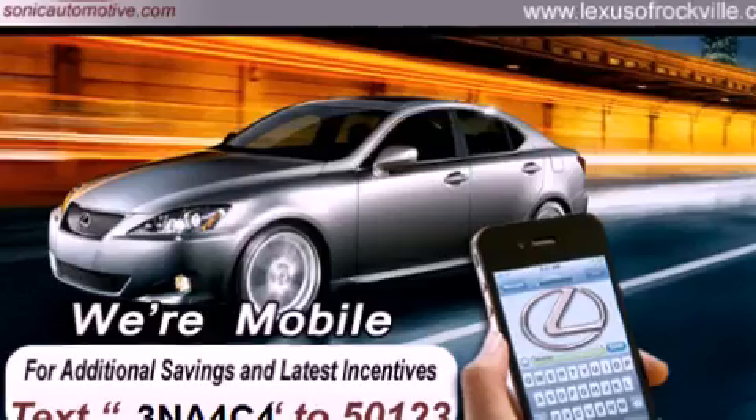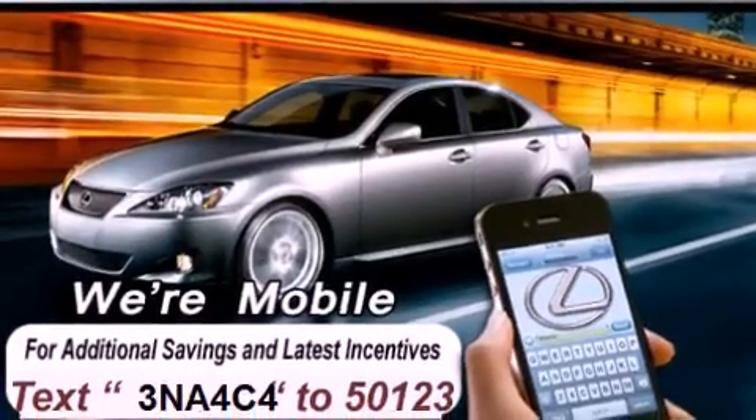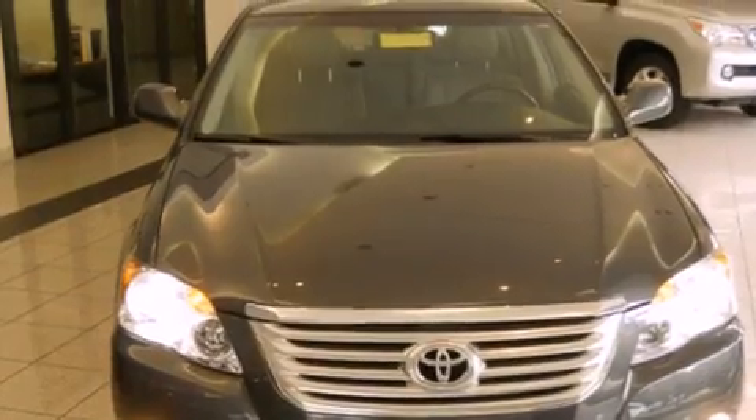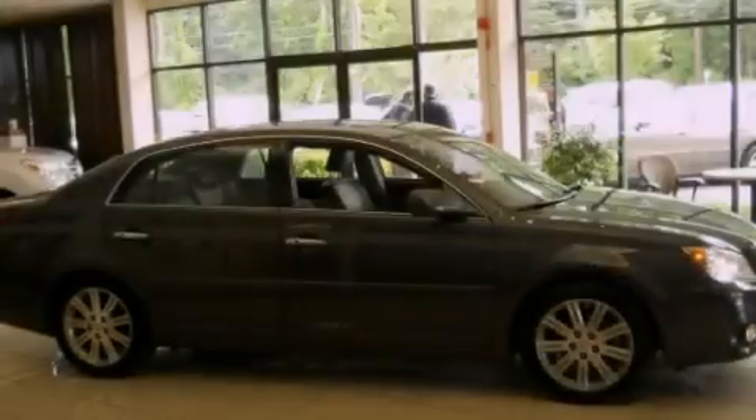Features include a power sunroof, a navigation system, a JBL stereo system, alloy wheels, and a leather-wrapped steering wheel.